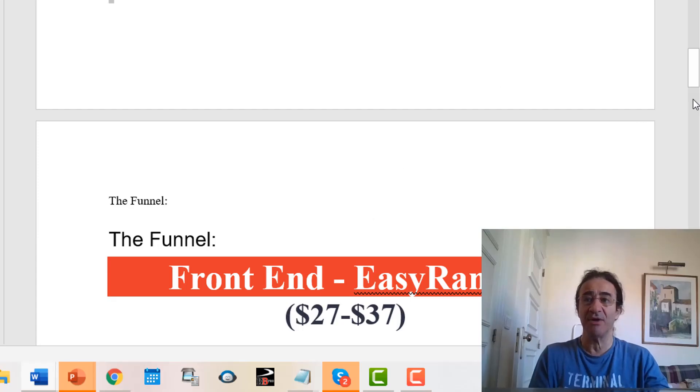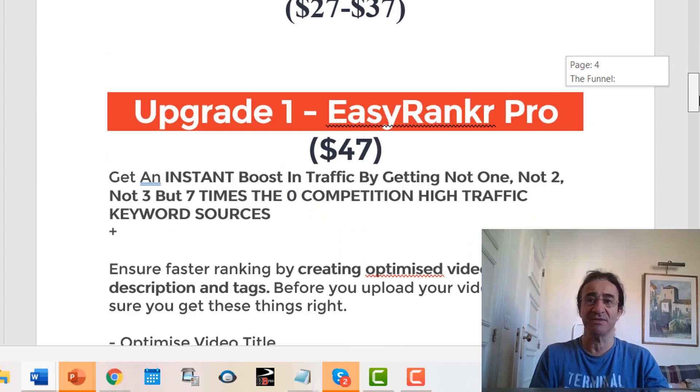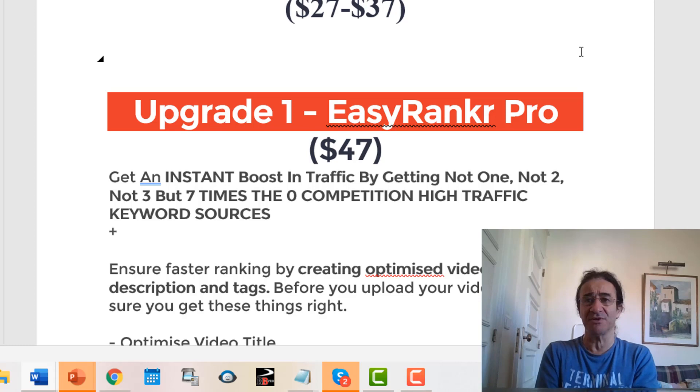Now talking about prices and upsells — if you get the front end product, you can buy it for $27 for personal use or $37 for commercial use.